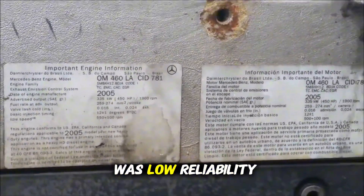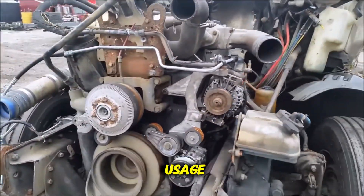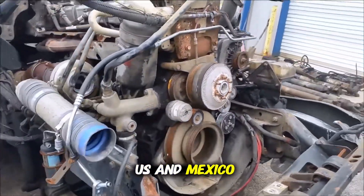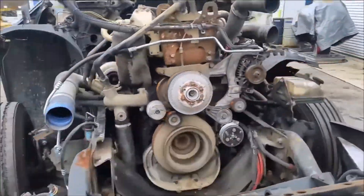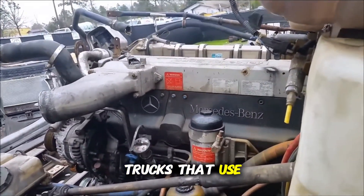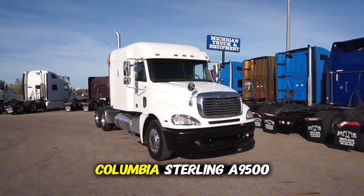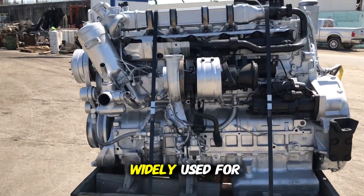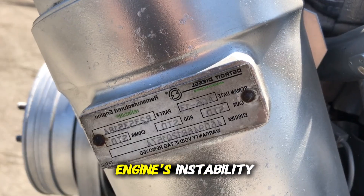Another critical issue was low reliability under severe conditions, especially in hot climates and heavy usage common on routes in the southern U.S. and Mexico. The engine did not hold up well to long hauls with heavy loads, resulting in accelerated wear and premature failures. Trucks that used the MBE 4000 include the Freightliner Columbia and Sterling 9500, both models widely used for medium and long haul trucking, but saw their performance affected by the engine's instability.